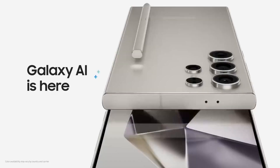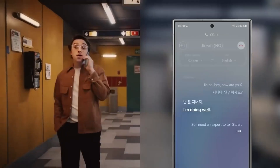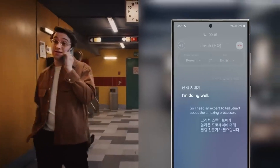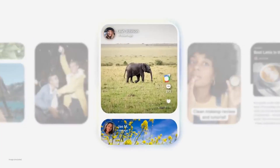Samsung recently released the details for its newest AI smartphone, the Galaxy S24. Inside the phone, there are six game-changing artificial intelligence features that will change the way you'll use your phone forever. By the end of this video, in under eight minutes, you'll learn how Samsung's Galaxy S24 can make your life much easier with these six AI features, plus find out if it's worth ditching your iPhone for the Galaxy S24.